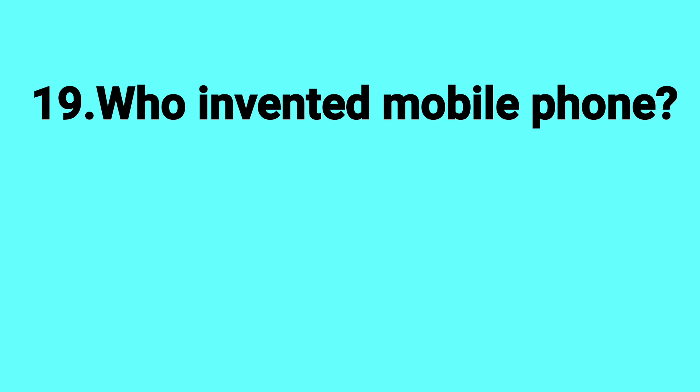Who invented the mobile phone? Answer: Martin Cooper.